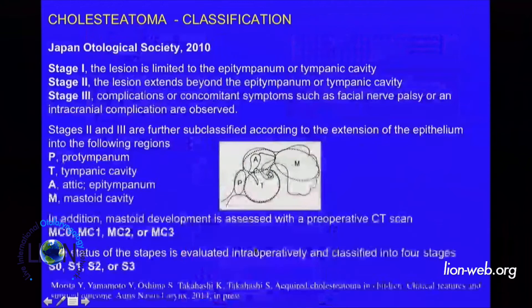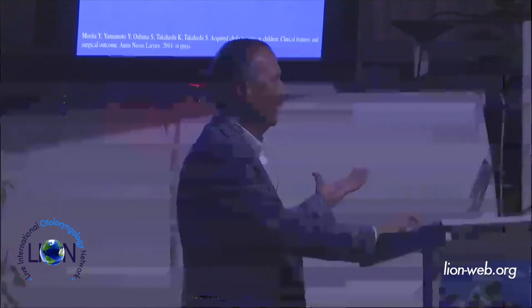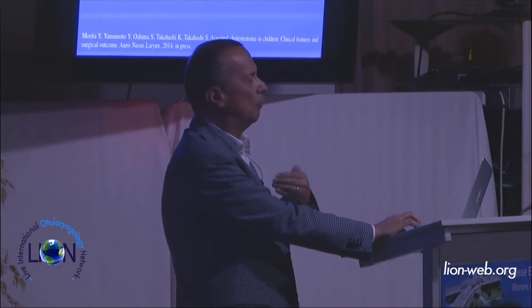There are many other classifications. I would like to report one of the most recent: the Japan Otological Society classification, stage one, stage two, stage three — according to extension of the epithelium to the following regions of the tympano-tympanic cavity. I respect this classification because it's the most complete in the world, but it is too difficult for me to keep in mind, even if it could be the most precise when we want to report and compare different series of operated patients.